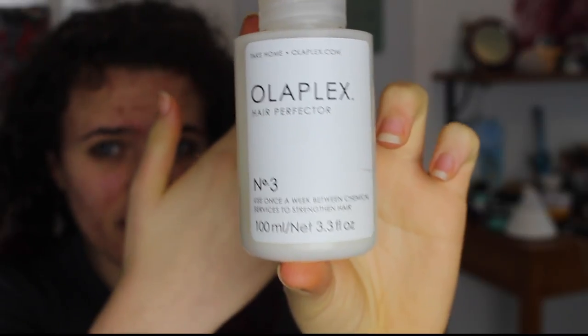Every other time I wash, I use Olaplex Step 3, which you use if you have color-treated hair. My hair had to be bleached before it was colored, so I dampen my hair and apply some of this. I normally use just about that much, and I focus it on the part of my hair that is color-treated — in my case, that is the ends. I focus it on the ends, then leave it in for probably 15 minutes before I go shower.